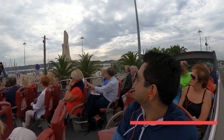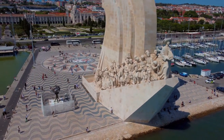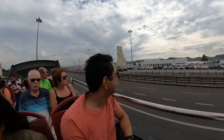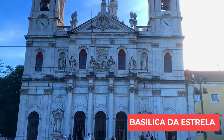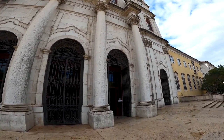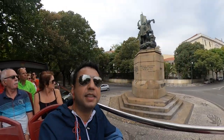This is a monument called Padrão dos Descobrimentos. It is most famous and represents this area and the times during the age of discovery. It is a monument on the northern bank of the Tagus River. And this is the statue of the person who arrived in Rio for the very first time — that's what they said.